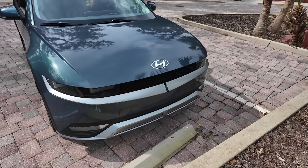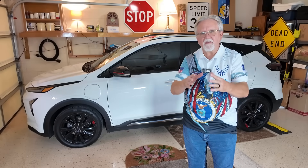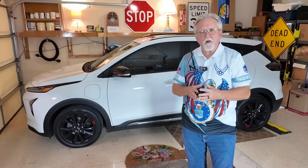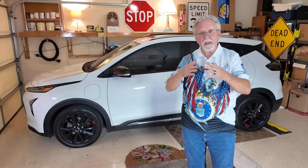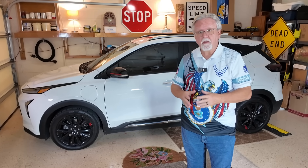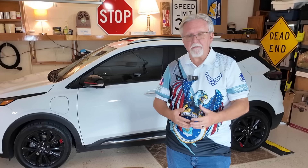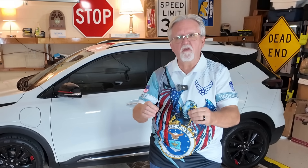In early 2023, they canceled the model line, and less than six months later, Mary Barra announced they would be bringing it back. We were hoping for a 2026 model to be available sometime around now, but it's been delayed by a year. So let's get into the specifics of what we do and do not know about the 2027 Bolt.